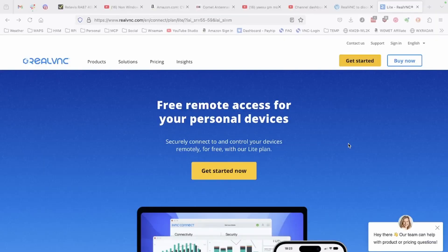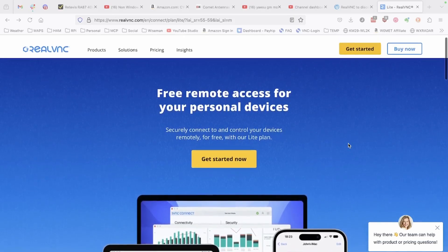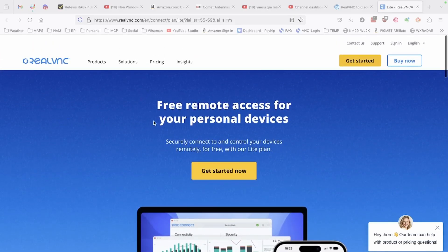However, there is a Lite version that is new and still available. Now, you won't be able to transition your existing home subscription over to the new Lite service, but it is available for us. They don't make it easy to find on the website, but it is certainly still available. And you'll see right here on the RealVNC website that it is free remote access for personal devices.